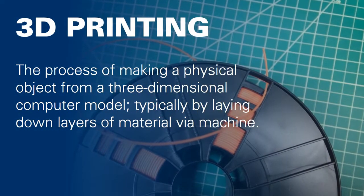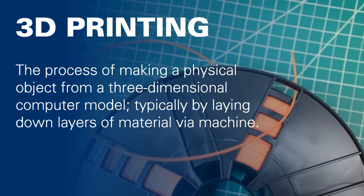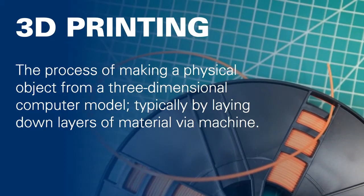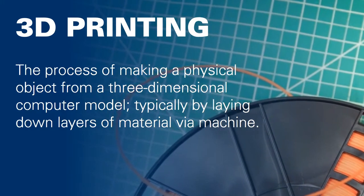One of the primary focuses of the Maker Lab is our 3D printing service. 3D printing is the process of making a physical object based on a three-dimensional computer model, typically done by laying down many thin layers of material using a machine called a 3D printer.